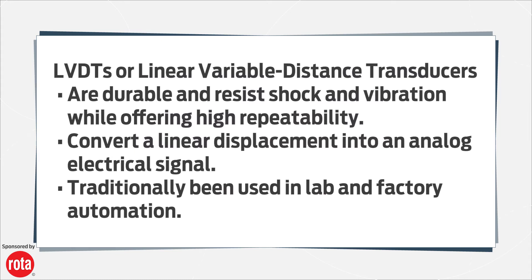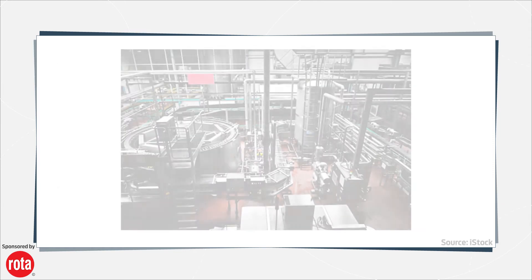LVDTs, or linear variable distance transducers, are durable and resist shock and vibration while offering high repeatability. These absolute linear position displacement transducers convert a linear displacement into an analog electrical signal. Their design includes transformer coils wound around non-magnetic coils.